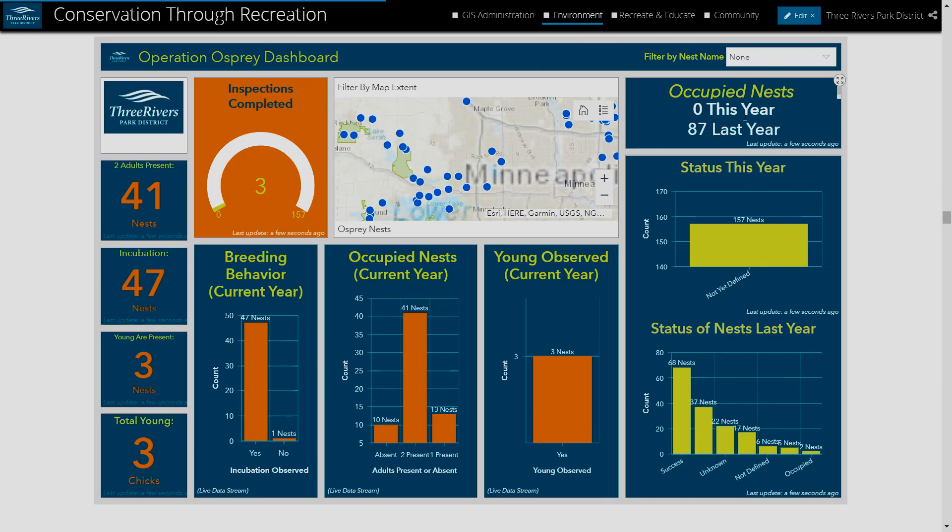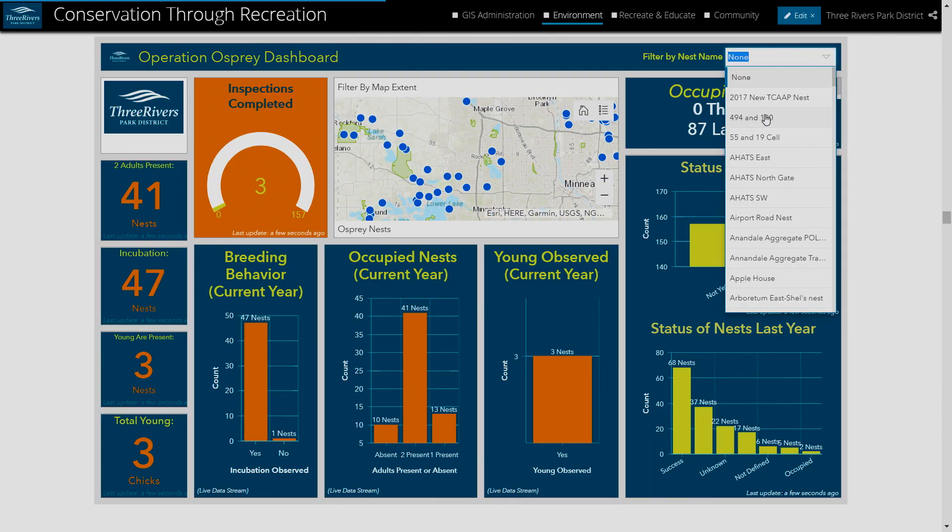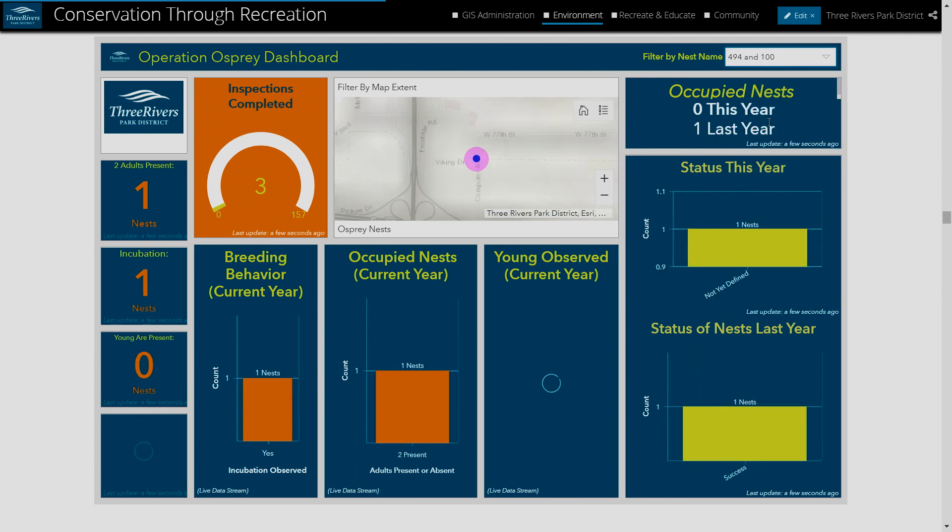And this is an embedded live link to your applications — it's not a screenshot. This is the application embedded within the StoryMap. It is live. You're able to zoom in or filter by the different nests that you need to see. So if we wanted to learn about the 494 and 100 nest, the entire dashboard filters to learn more about that nest and that osprey and how it's doing.